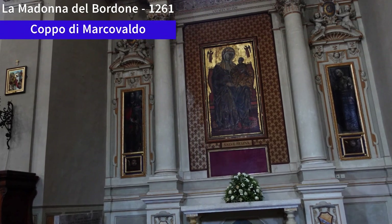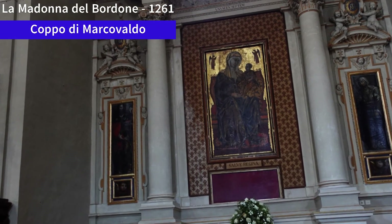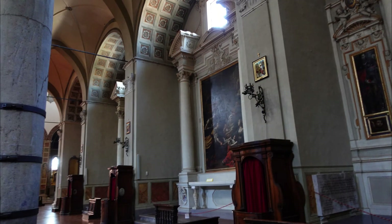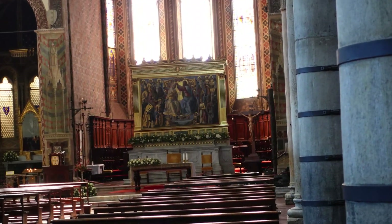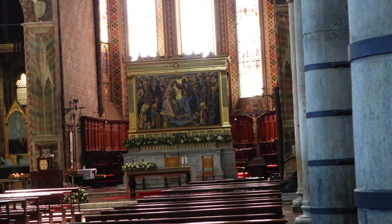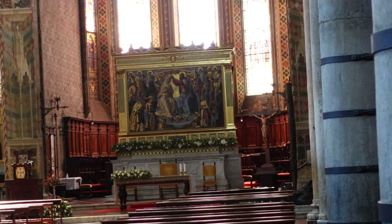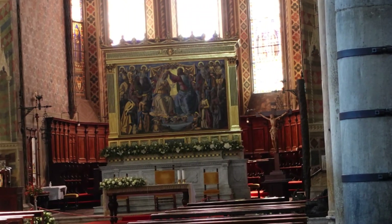La Madonna del Bordone was painted in 1261 by the Florentine painter Coppo di Marcovaldo, and it is the only surviving work of the artist. The altarpiece of Santa Maria dei Servi Church is the Coronation of the Virgin by Bernardino Fungai. The painting is generally acclaimed as the masterpiece of Fungai and belongs to the period between 1498 and 1501.